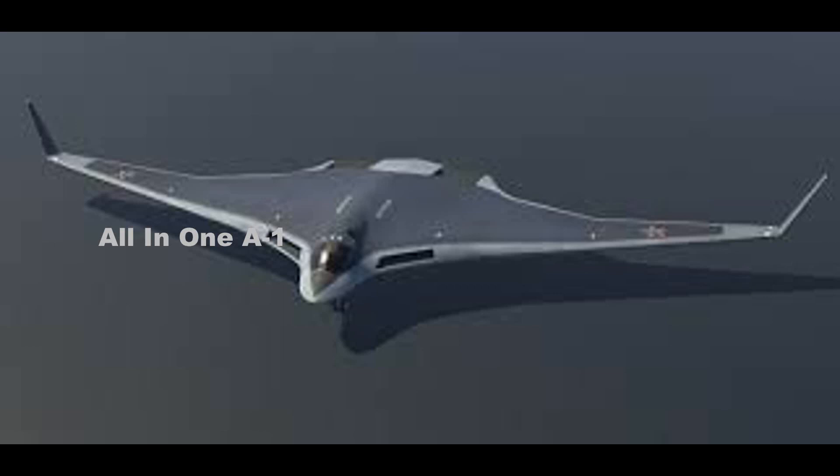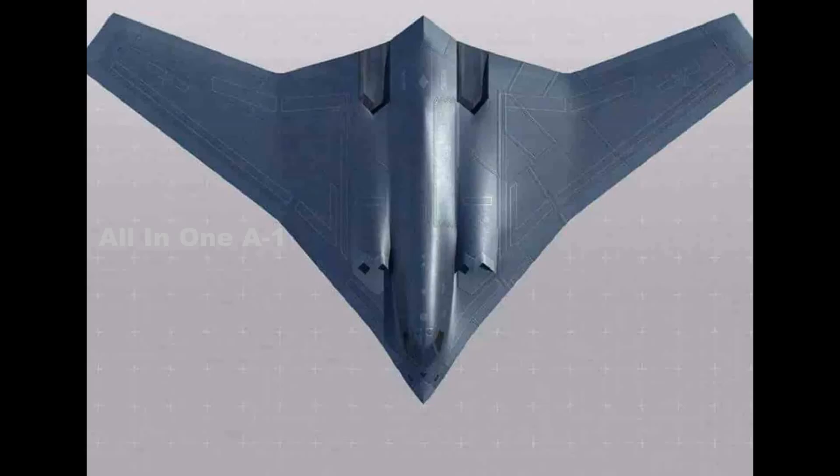Clearly, the engines are fed by intakes on the upper surfaces of the wing/body on either side, which appear very similar to those used on the B-2 stealth bomber.